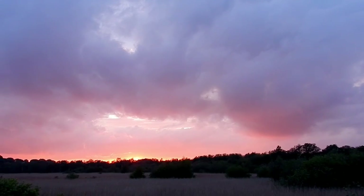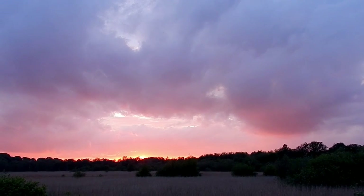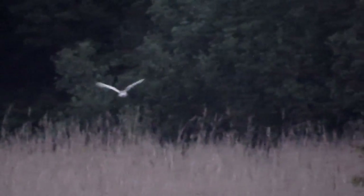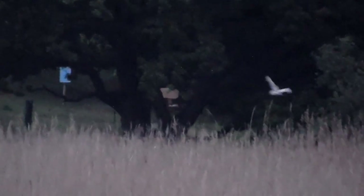Just before we arrived at Island Mere Hide, dad and I were lucky enough to spot a bearded tit whizzing across the reeds, but sadly too fast to get any footage. However, a bit later on in the evening we were so excited to see a beautiful white barn owl come drifting in, hunting across the reed beds. I managed to get some footage, although it's a little blurry and noisy because it was getting very dark — but it's enough to see our lovely barn owl, and that's how our first full day at Minsmere finished. Join us again tomorrow for more from the spring vlog.